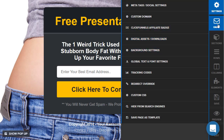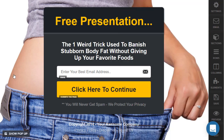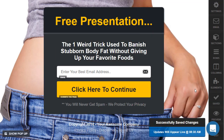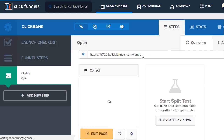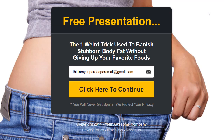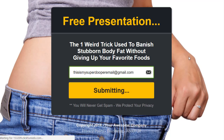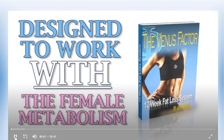So here we have it. They land on your landing page — 'Pre-Presentation: The one weird trick used to banish stubborn body fat.' I've still got my super duper Gmail address in here, so let's use that. Click here to continue — and what do you know? It goes straight to the Venus Factor. That's it.